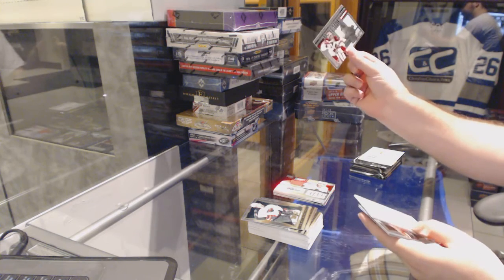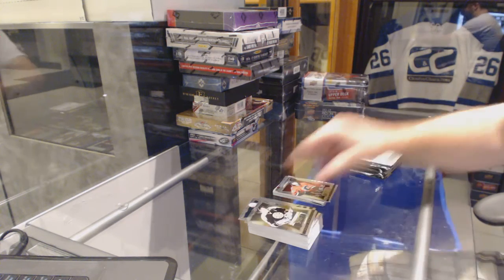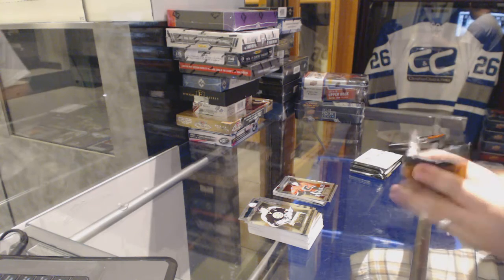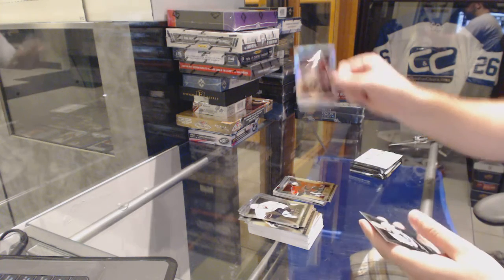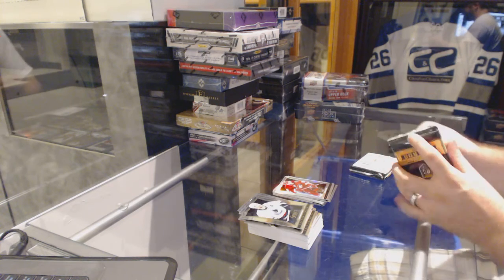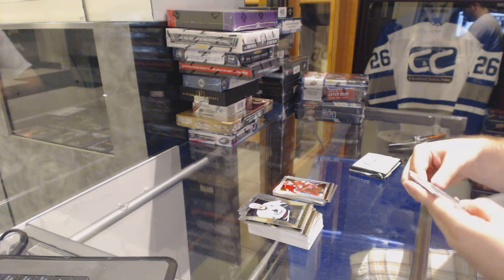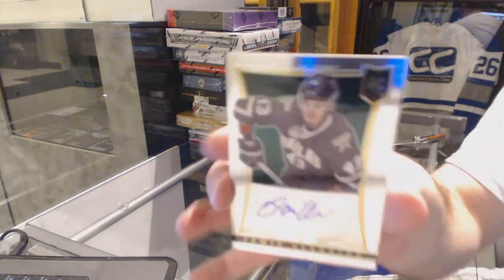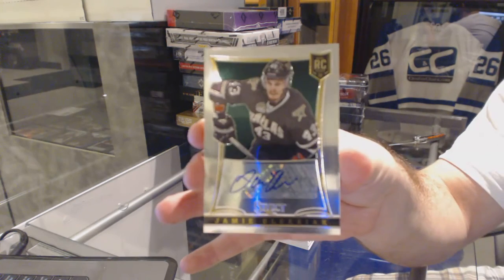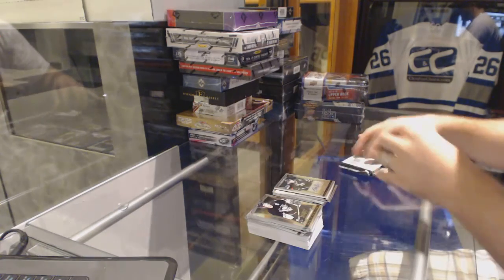Double Strike for the Arizona Coyotes, Mike Smith. And Ben Hanowski for the Calgary Flames Rookie. We've got for the Arizona Coyotes, a Select Prism. For the Dallas Stars, we've got our Rookie Autograph of Jamie Oleksiak.